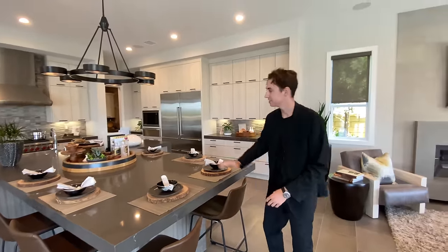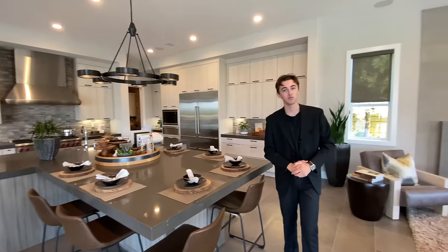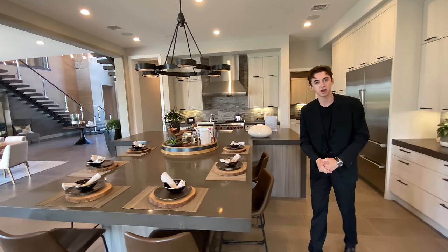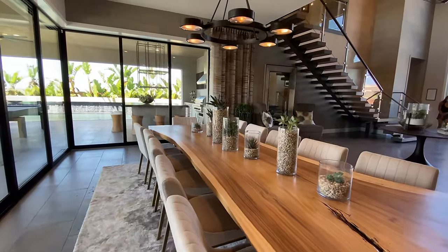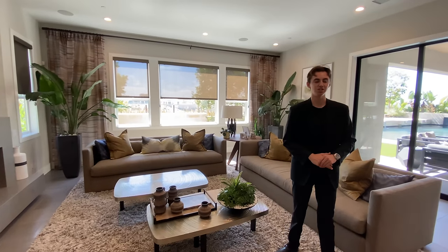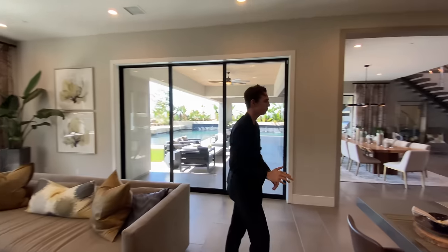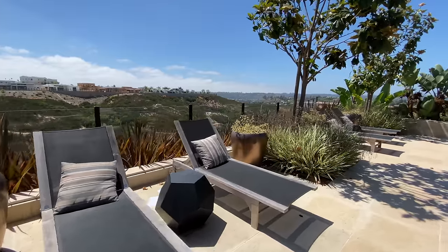You're going to notice that this is a T-shaped center island — absolutely massive. This is something you really don't see in a lot of homes. You're going to have seating for six guests right here, along with the 12 over at the dining table, along with all the seating in your formal living space. You have so much seating — you can throw so many parties. You got seating outside, upstairs — it's phenomenal.